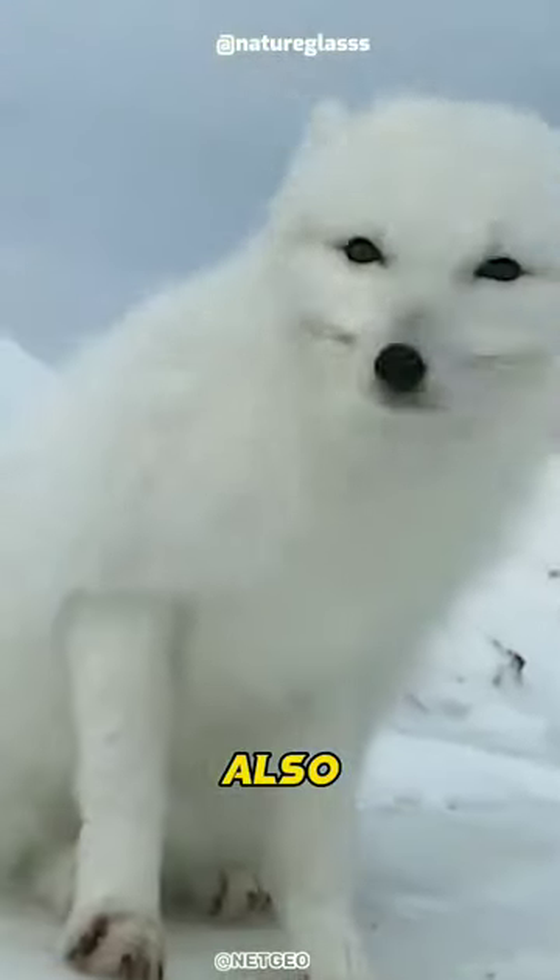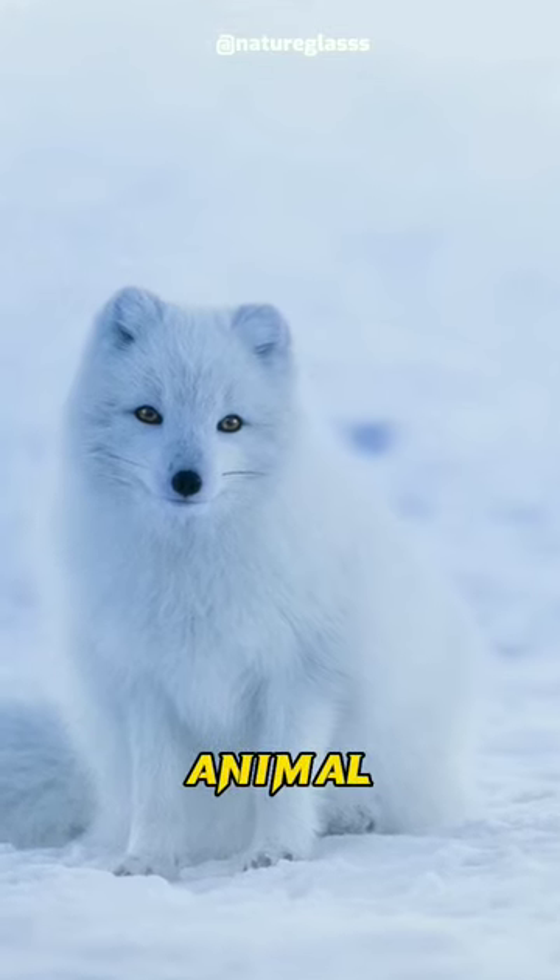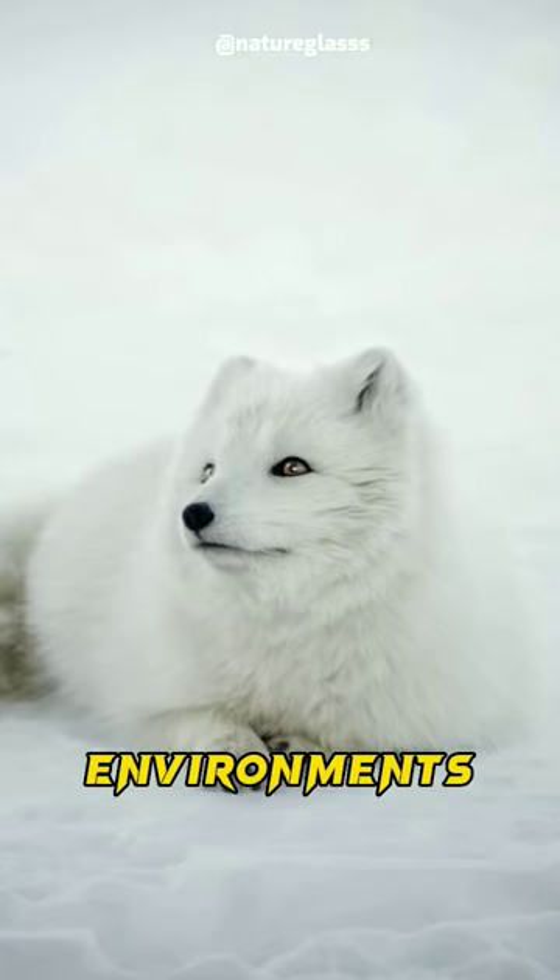Meet this cute little fox. The arctic fox, also known as the white fox or polar fox, is a small and resilient animal that lives in the harsh and cold environments of the arctic.